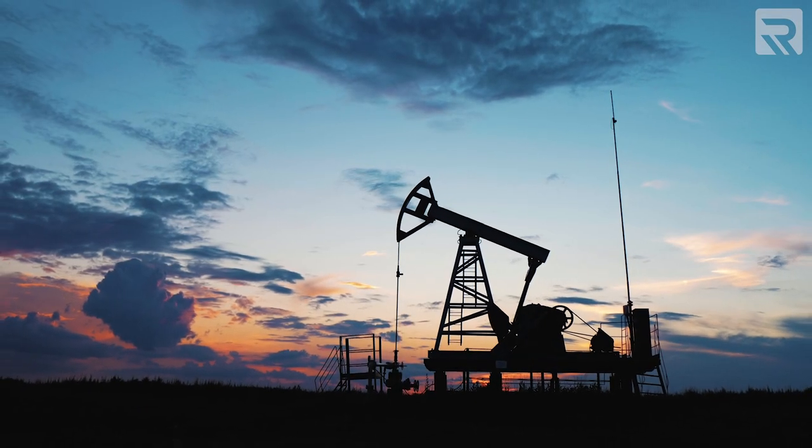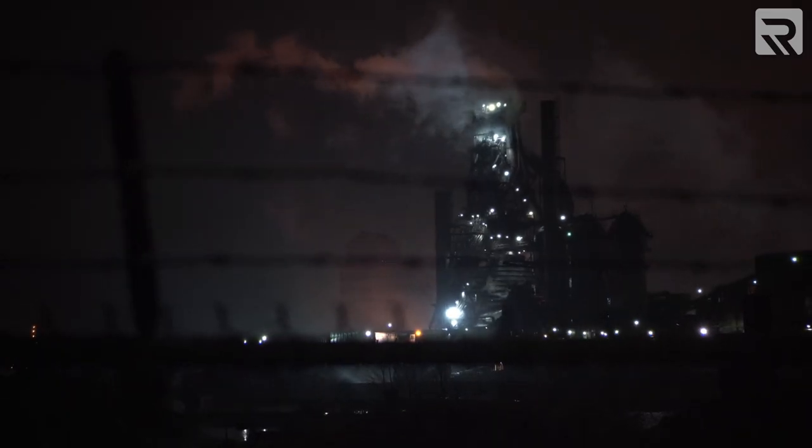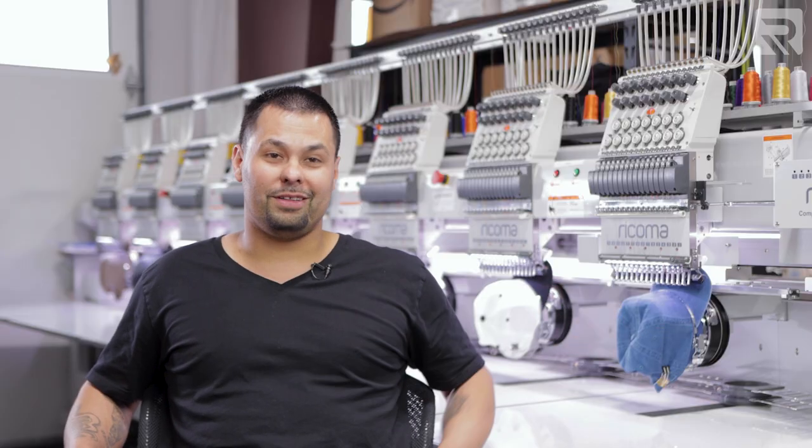When I started this company I worked on the oil field. We were freezing, so I just bought a vinyl cutter and a heat press for $1,200 and started making my own sweaters, and then it just kind of snowballed — and three years later we're where we're at now.